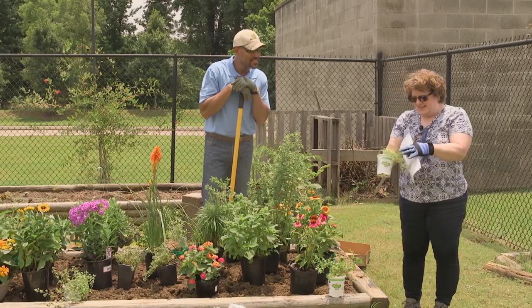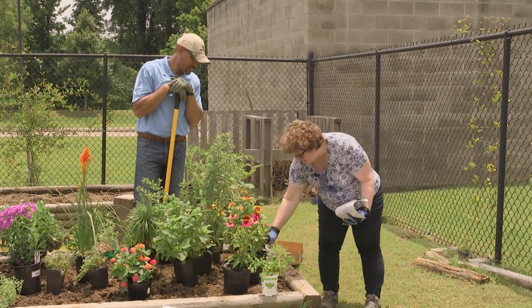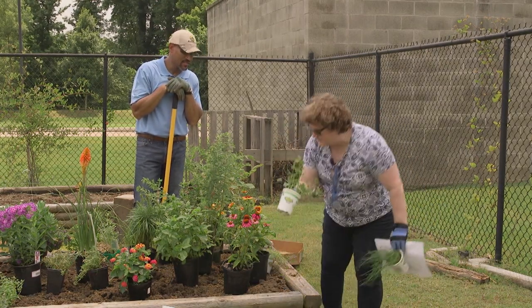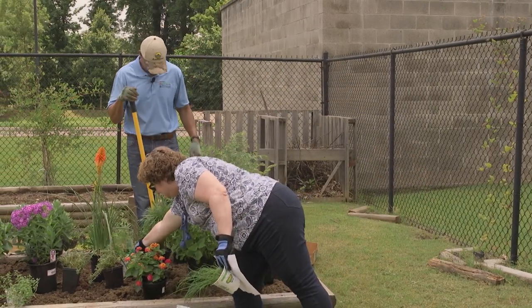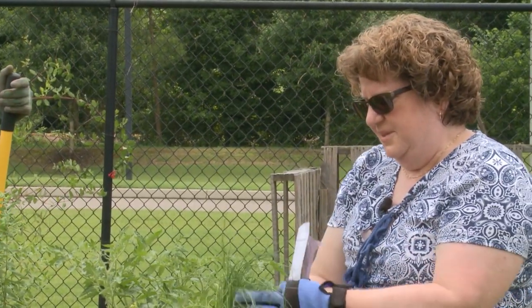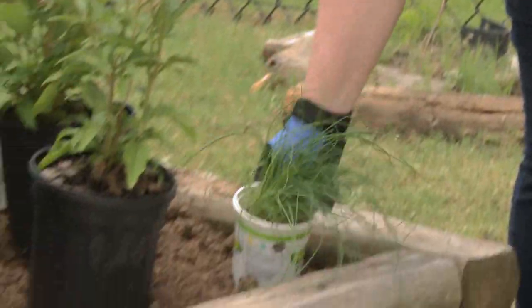Another herb that they like is thyme — again, this is trailing, so we're going to put it at the edge so it can trail over the side. We have another parsley to set in here, and then chives. Butterflies actually like the blooms of chives, so we're going to put some chives in too.